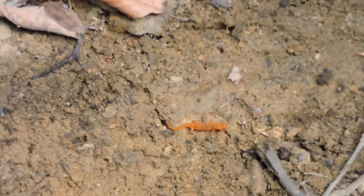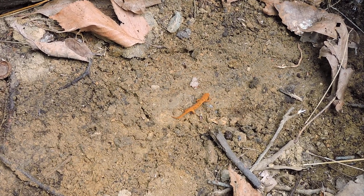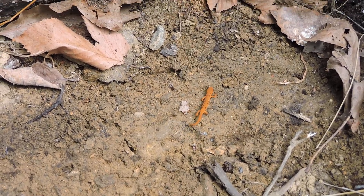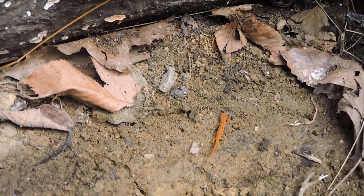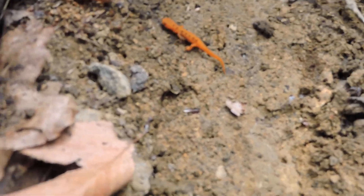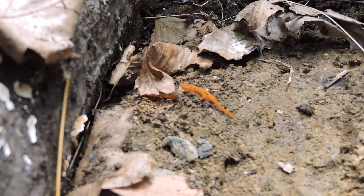Let me get focused in there a little better. He's a little one — very cool. You see these walking around here on rainy days, but not usually stumble across them like this.